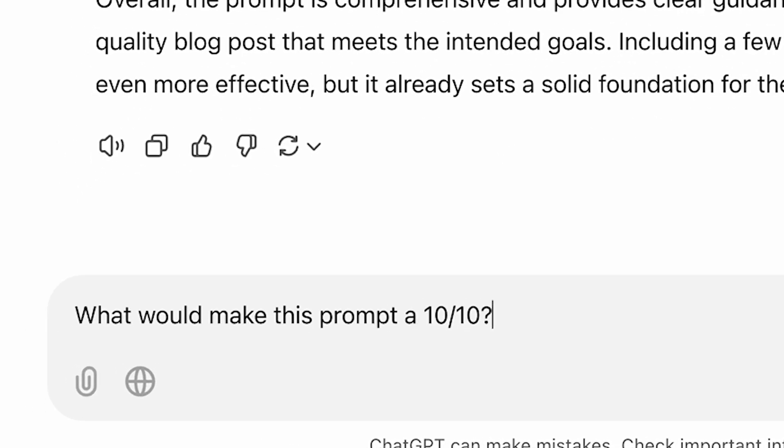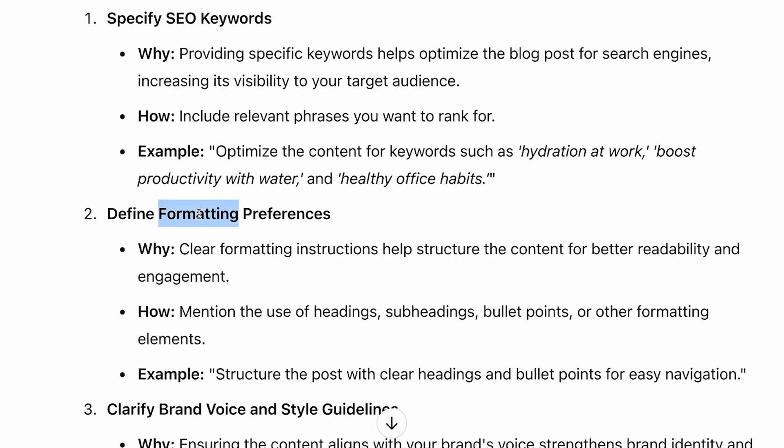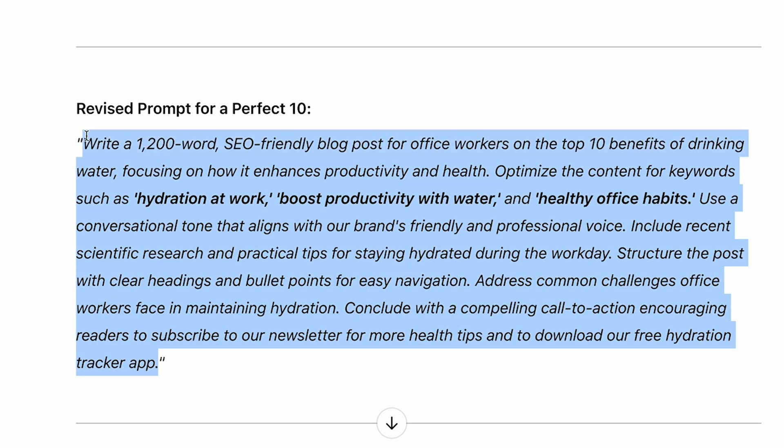Whatever it is, just ask ChatGPT: what would it take to make this a 10 out of 10 prompt? And there you go — ChatGPT tells you exactly how to level up your prompt. You can also ask what other information it would need to make it even better.